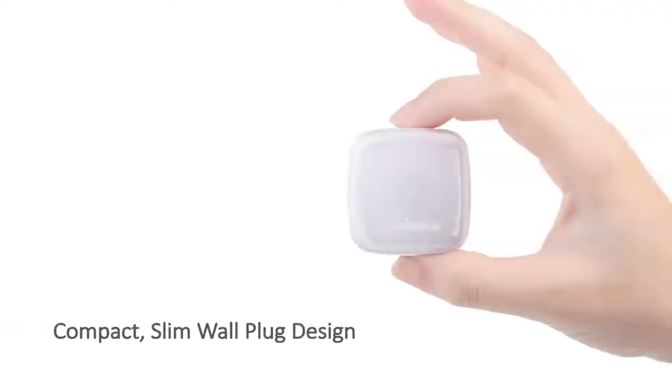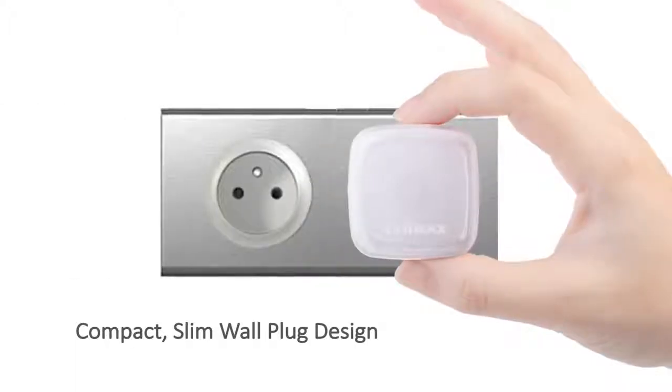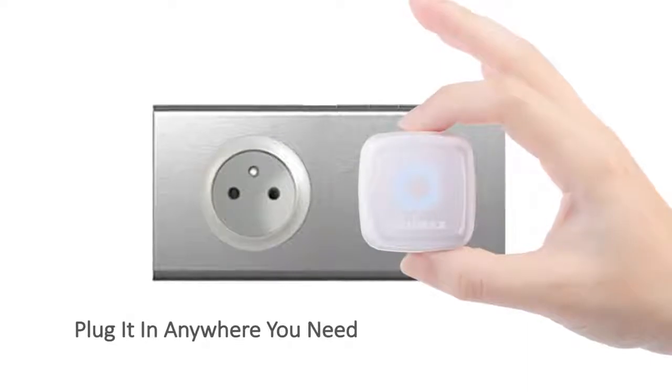It's also designed with a built-in power adapter, so you can plug it directly into a socket without the need for any power cables. Just plug it in anywhere you need.